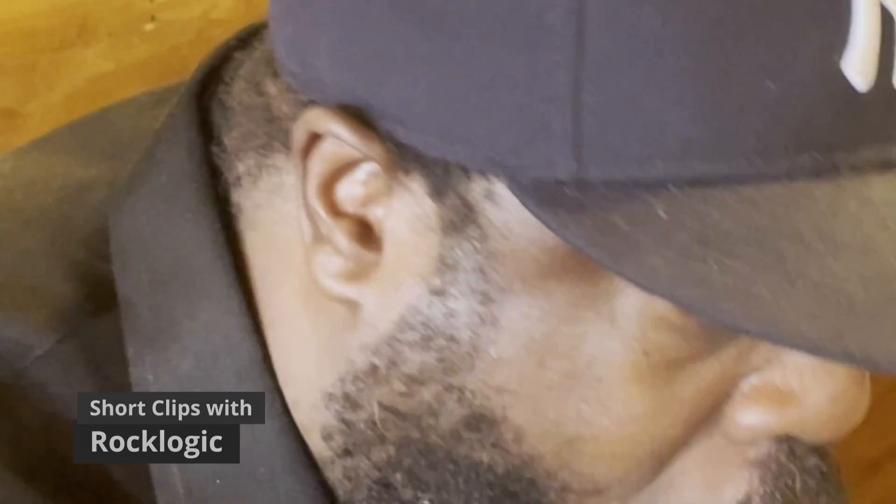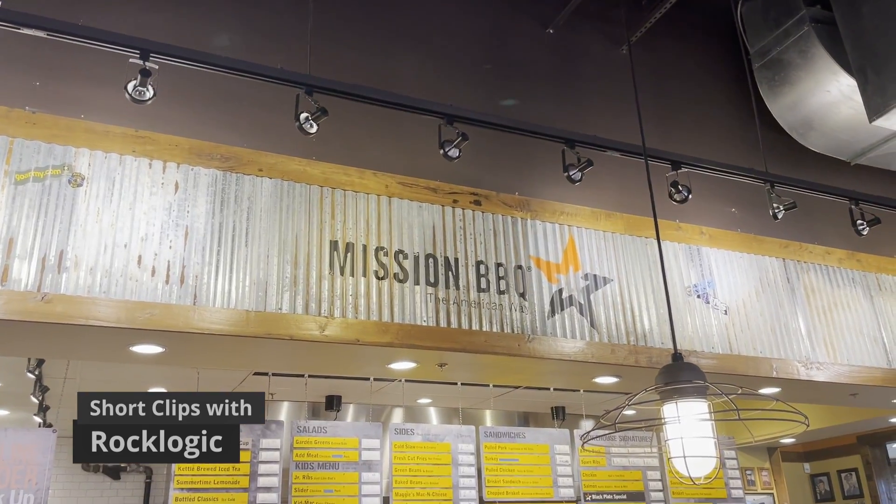Beef brisket. I'm going to try it right now. It's good. It's moist. Got a lot of flavor on the outside. They have a nice rub on it. You can taste the smoky flavor. That's pretty.